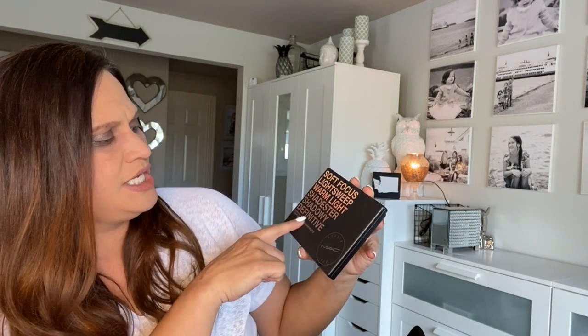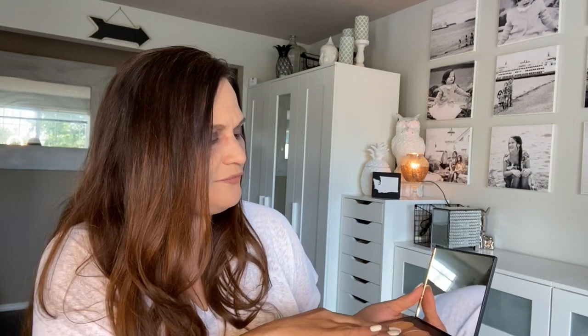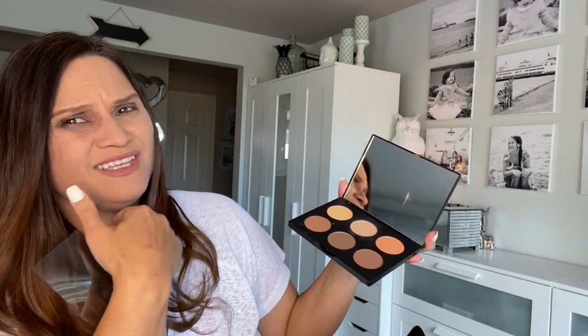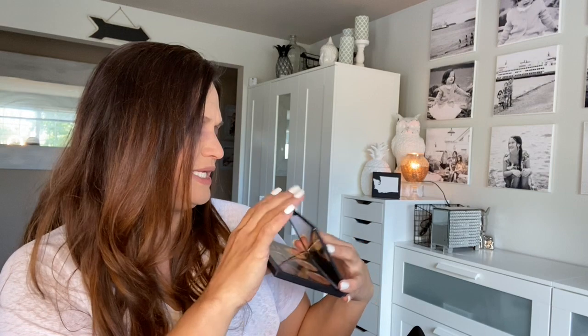This one was from Macy's. I got the new — new to me — MAC Studio Fix Soft Focus Light Sweep Warm Light Shades, the Sculptify and Define Scope and Shape Contour Palette. I don't do a lot of contouring, but I also use it to color in my eyebrows. It comes with three shades on top and three on the bottom. I think this was around $22. I used to hoard makeup, but I've been cutting back. I got this a little bit after Christmas.